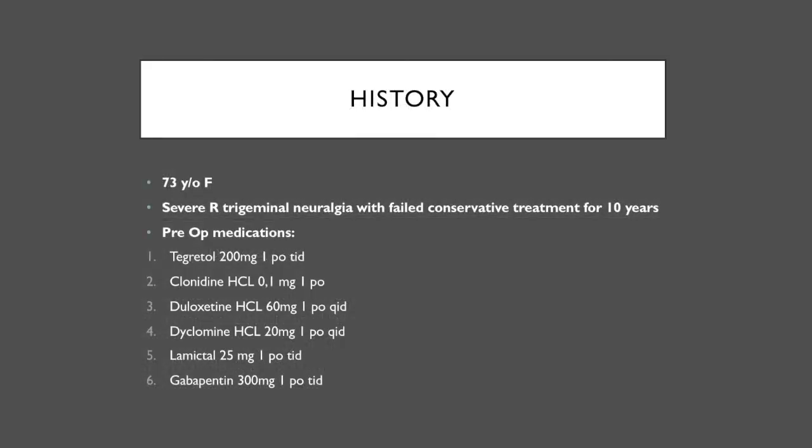The patient is a 73-year-old woman with severe right-sided trigeminal neuralgia for more than 10 years. Nine years ago, we discussed the possibility of surgical decompression, but she decided to be treated conservatively and was treated with six different medications. Conservative treatment failed, and she reported that pain worsened over the last year. We discussed all treatment options with her and her family, and she decided to proceed with surgical decompression.